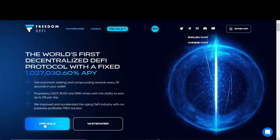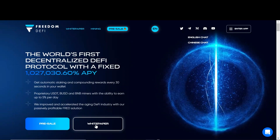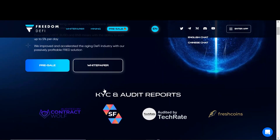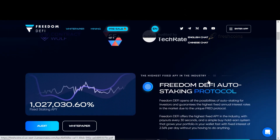Down here we have a button to enter the pre-sale and here's the button to their white paper. I will not go through the white paper in this video to save your time, but I highly suggest you do that before you invest in this project. Now if we scroll down through here, we can see that they've been KYC'd by multiple audits. They're audited by Wolf, Solidity, TechRate, and FreshCoins. So they are doxed and it shows a lot of safety measures for this project.